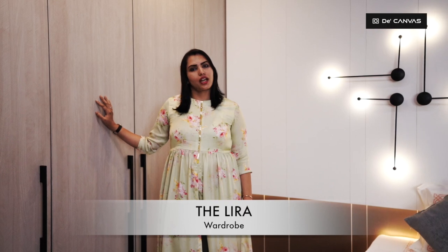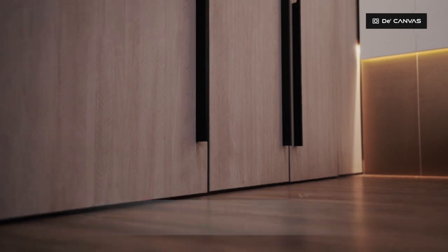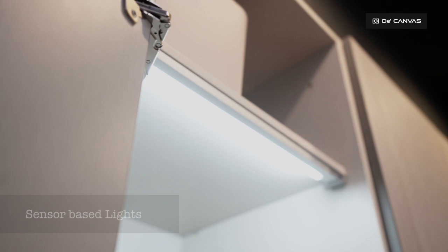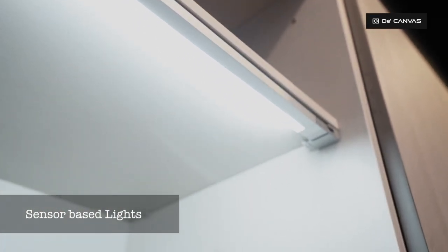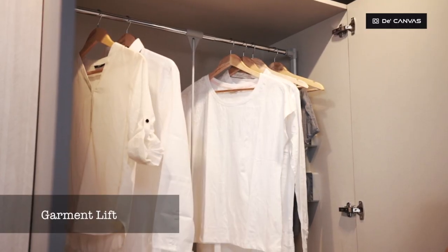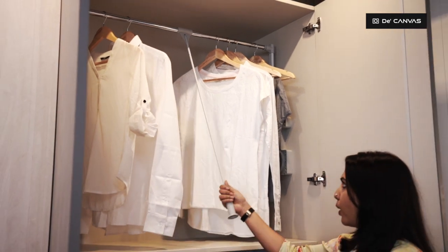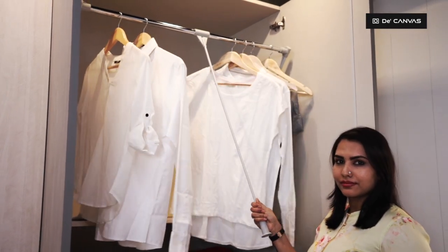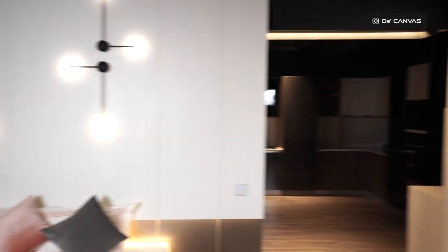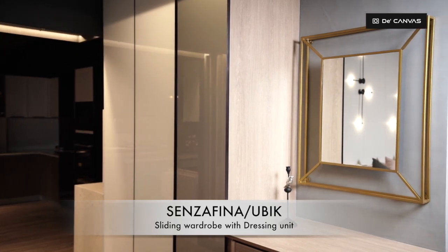Swing down wardrobes are the conventional choice for the wardrobe. It has tall standing floor-to-ceiling shutters complementing with sleek handles, and is equipped with sensor-based energy saving lights and pull-out trays for folded clothes. This garment lift allows you to hang clothes up to the ceiling with a convenient pull-down bar. The swing door wardrobes come with varied shutter finishes such as laminates, acrylic and lacquered glass shutter by Saint Gobain.